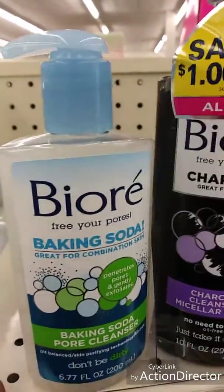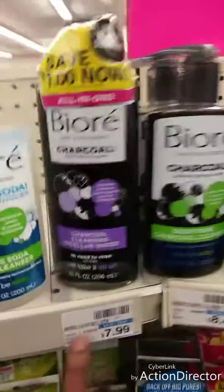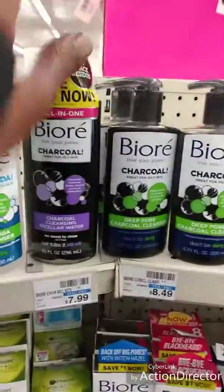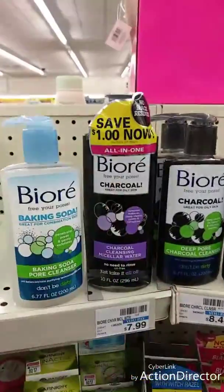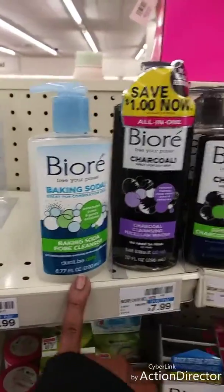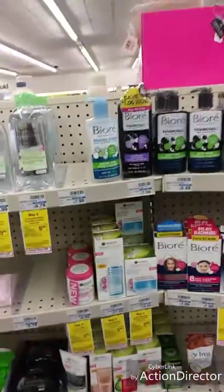The new Biore baking soda is amazing and smells so good. These two are really good — they're both $7.99 each. There's usually a dollar off coupon, so I paid $6.99 each. I got a dollar off both of them when I came last time.